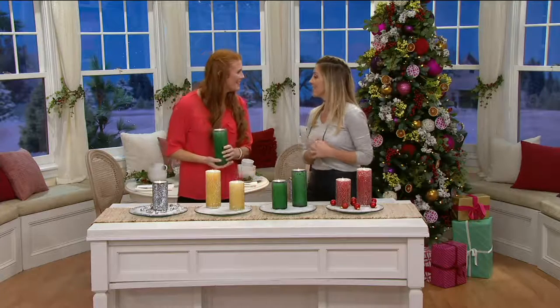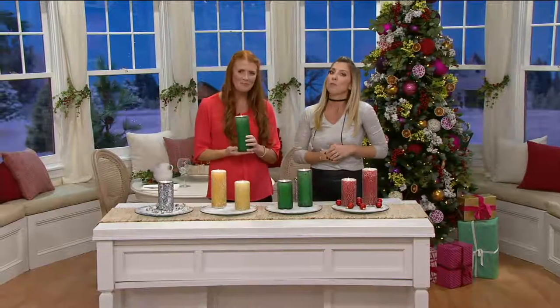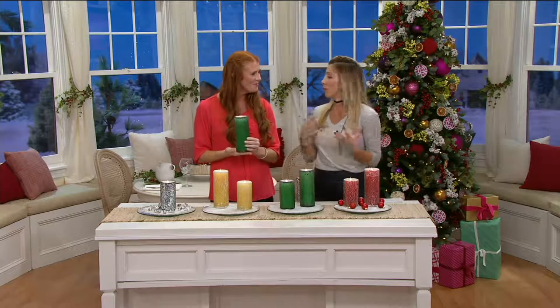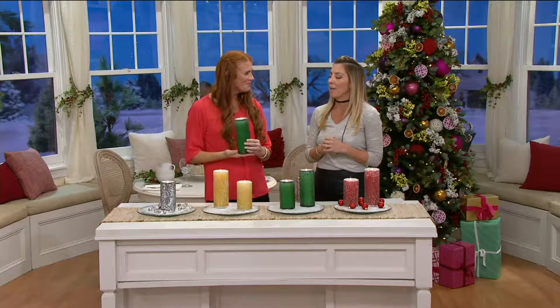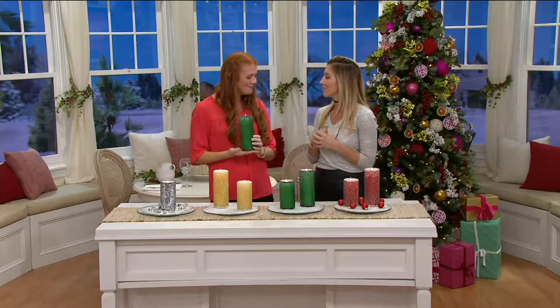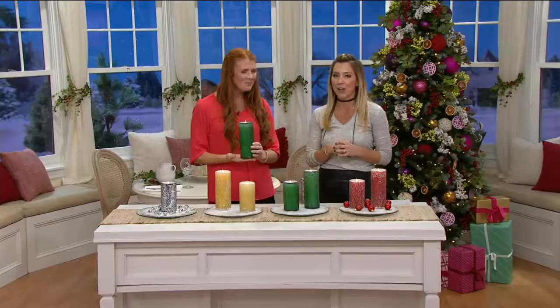I'm glad to be back. Well, 'tis the season — it is — 'tis the season for wanting to make our homes look beautiful as we decorate. And I think this time of year, candlelight is just so soothing. It sets the ambiance and really is all about the holidays.